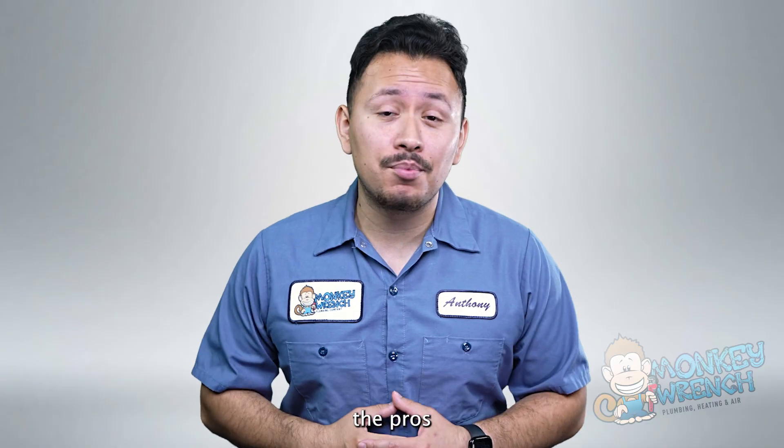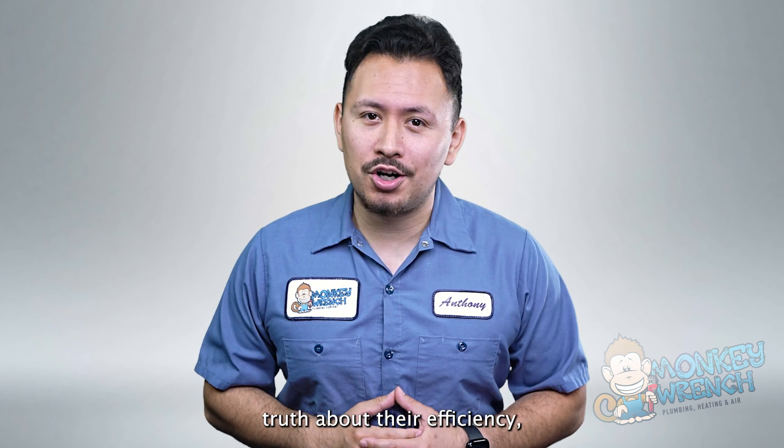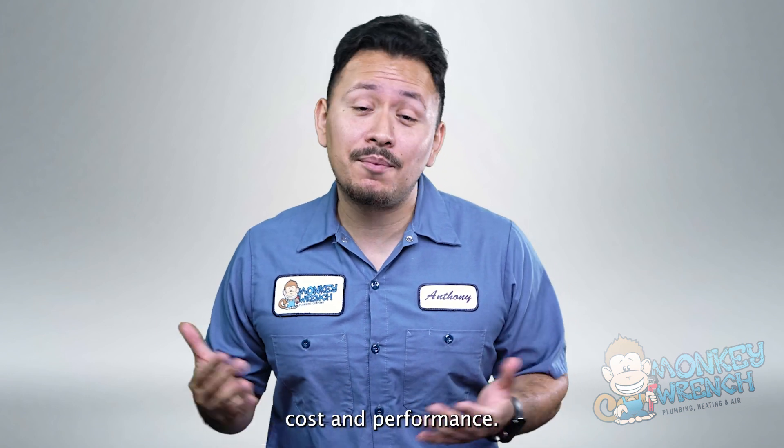In this video, we'll uncover the pros and cons of these trusty giants, bringing you the whole truth about their efficiency, cost, and performance.